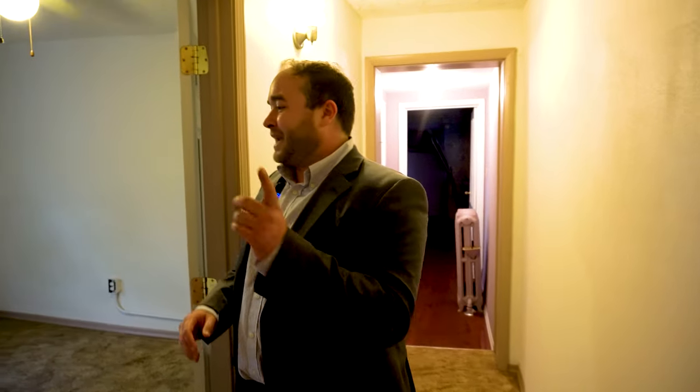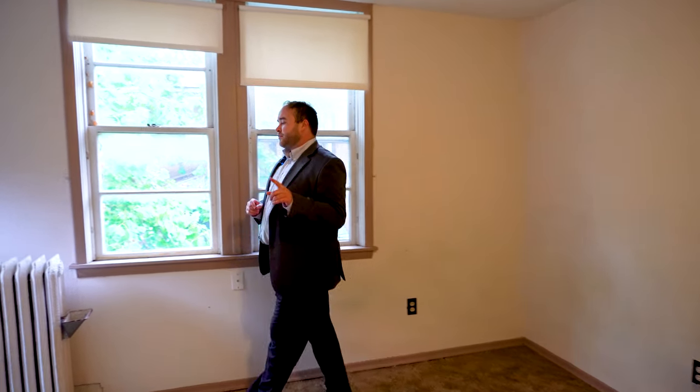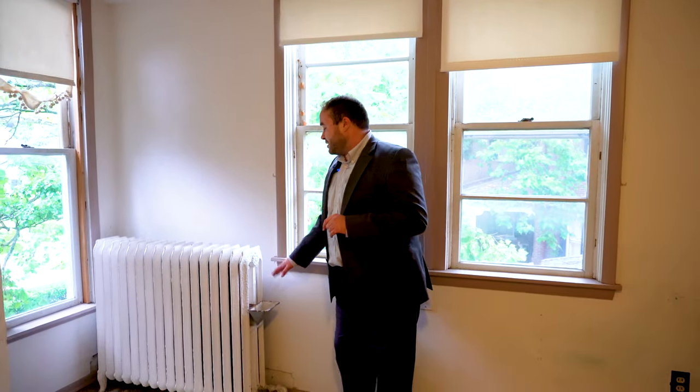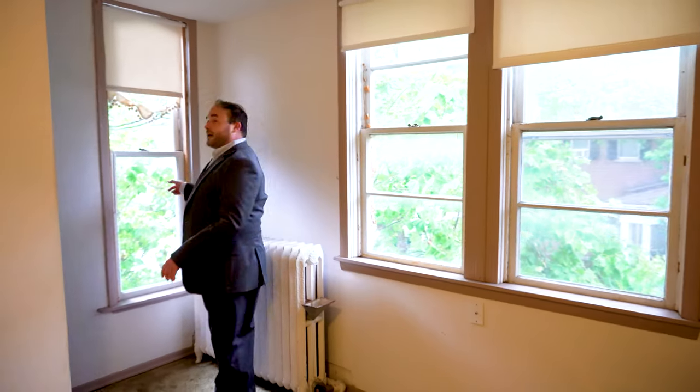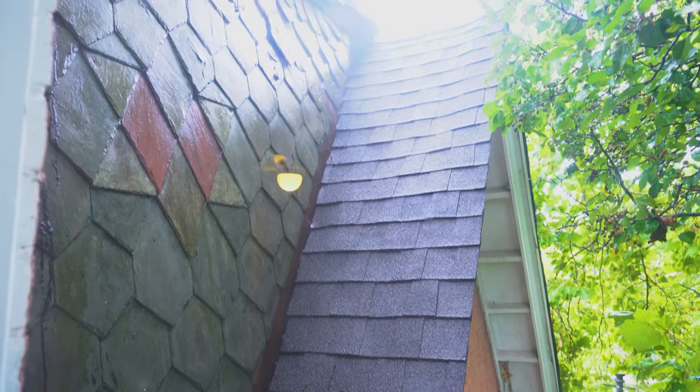Leaving the master bedroom and heading back into the stair hall, we explore another bedroom with lots of space and natural light. It has large radiators with a steam vent, and looking out the window you can actually see the original roof sitting behind the newer roof — a really cool historical detail.